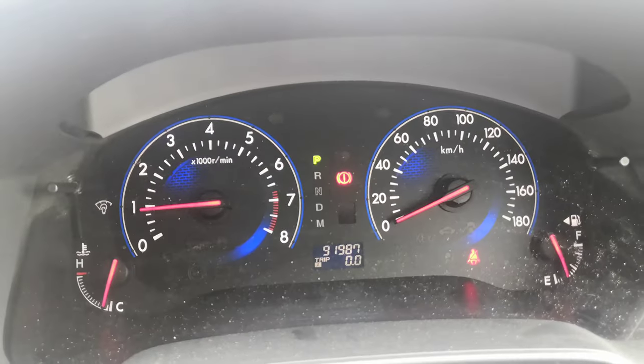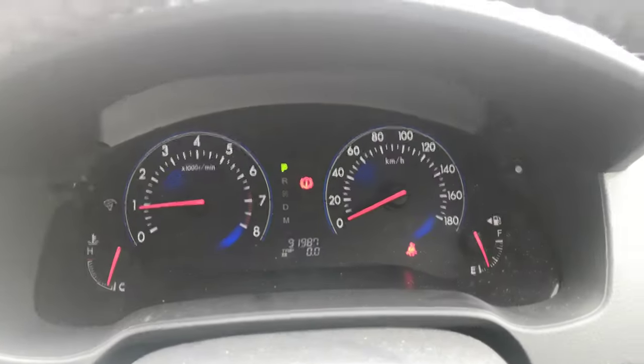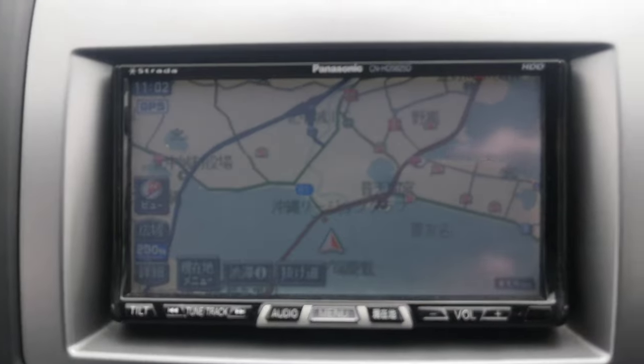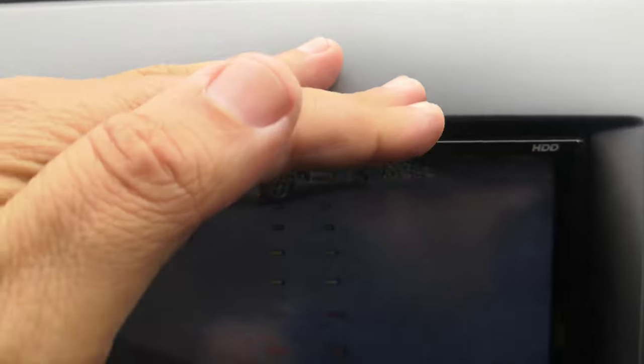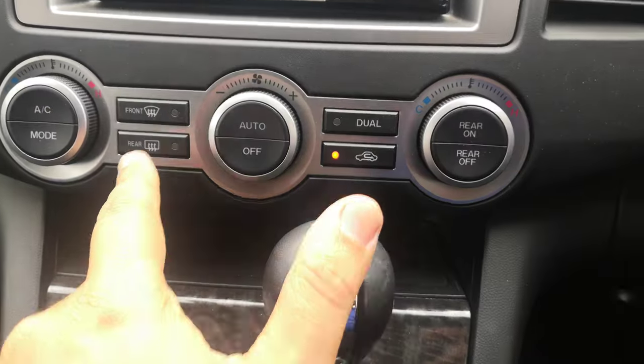On the dash there's a very simple, straightforward instrument cluster. Anything pops up on the dash while you're driving — please pull over, find out what it is, take the necessary action. Off to the left you have a little display with outside temperature, air conditioning settings, and time. Then you've got your radio, and this one does have a back camera. And then the air conditioning controls.